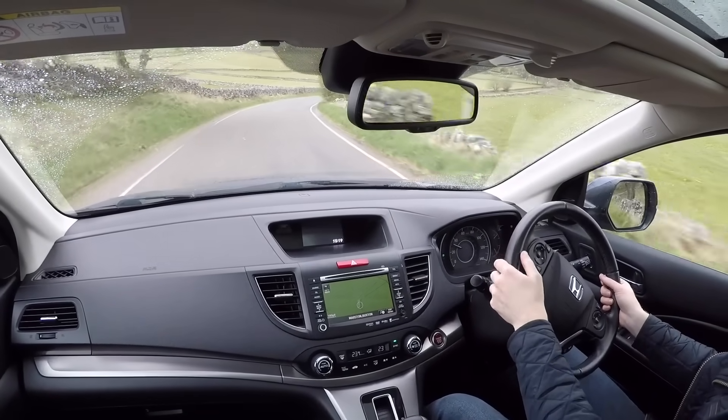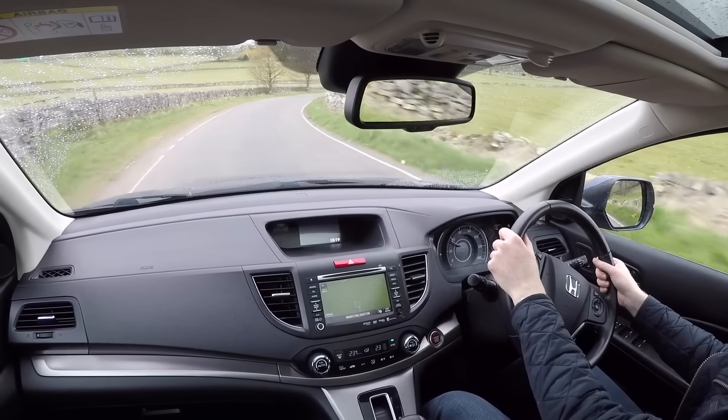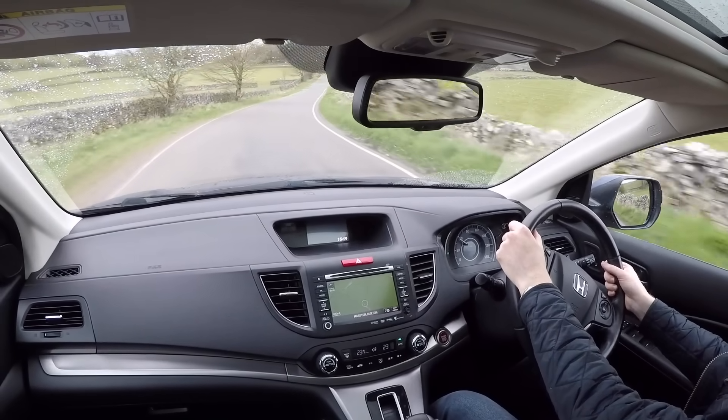As a petrolhead you'll probably hate it because it's on the wrong side of being bland. But as a family car, or for somebody who isn't into cars, it's pretty good.